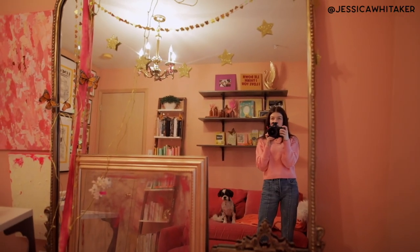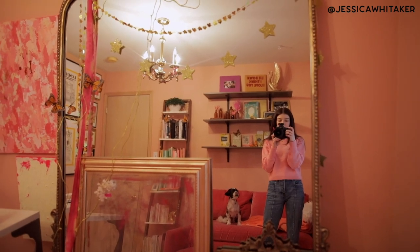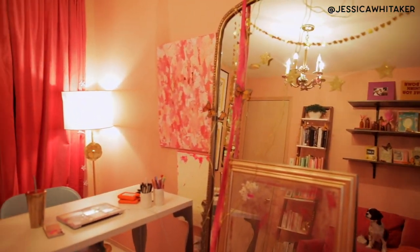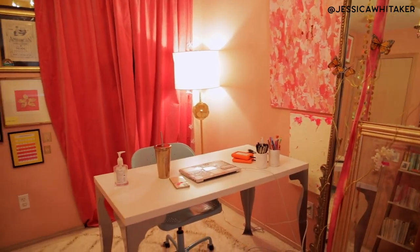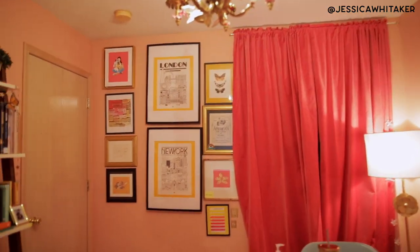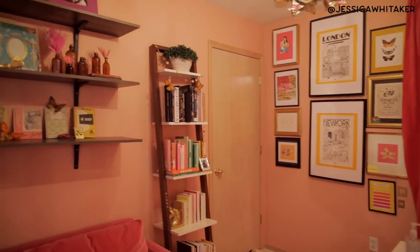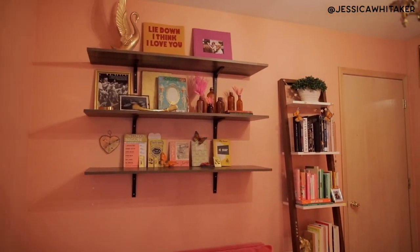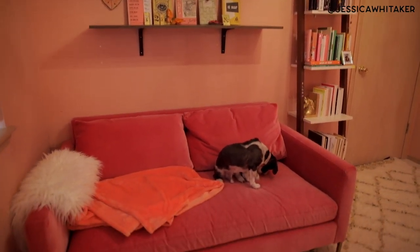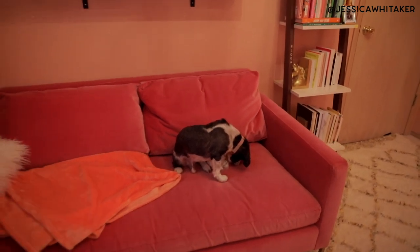Let's begin the tour with a little 360 of the room. This wall has nothing on it other than a window, which could maybe use some curtains, but I don't really mind it. This wall has mirror on it. My desk sits here most of the time — sometimes I bring it up to the window. We have a really crooked gallery wall. And then this side of the room might be my favorite — it's where I have all of my books and my shelves that I love to style. And then this couch that Bumblebee thinks tastes really good.